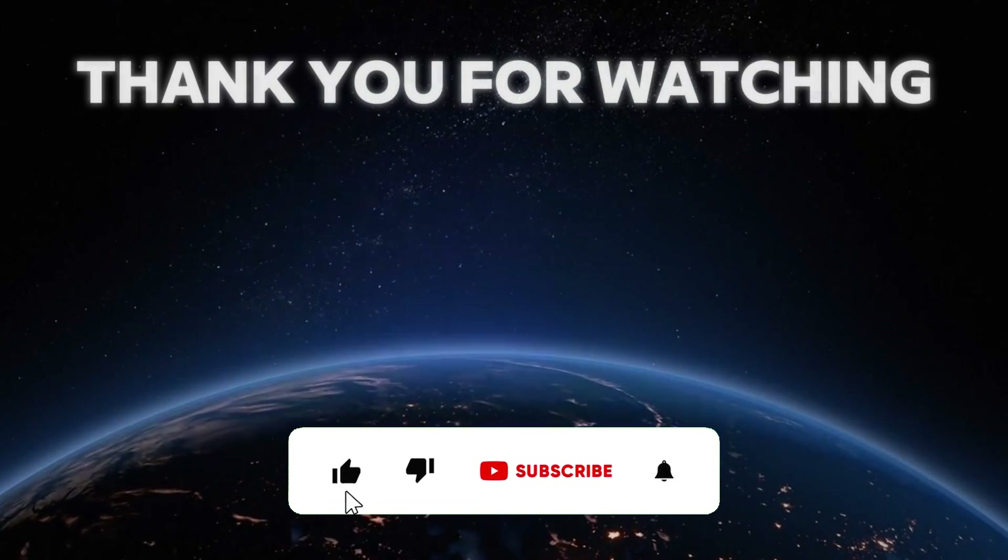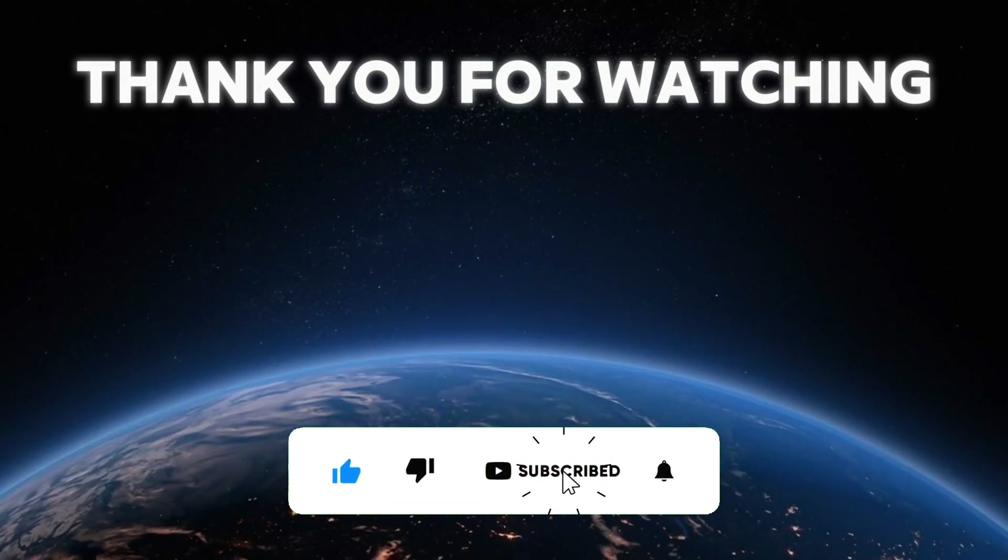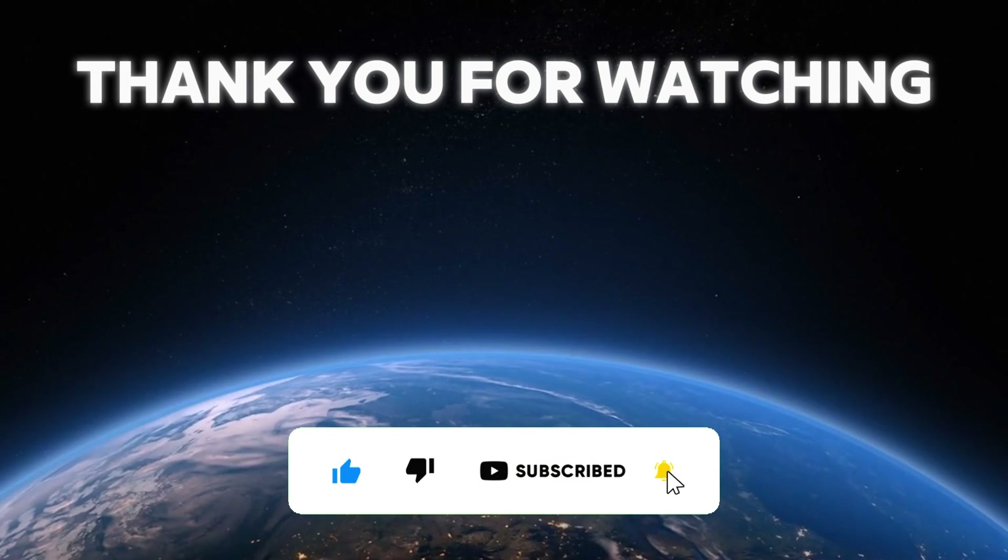If you enjoyed this video, don't forget to like, share, and subscribe for more content. See you next time!